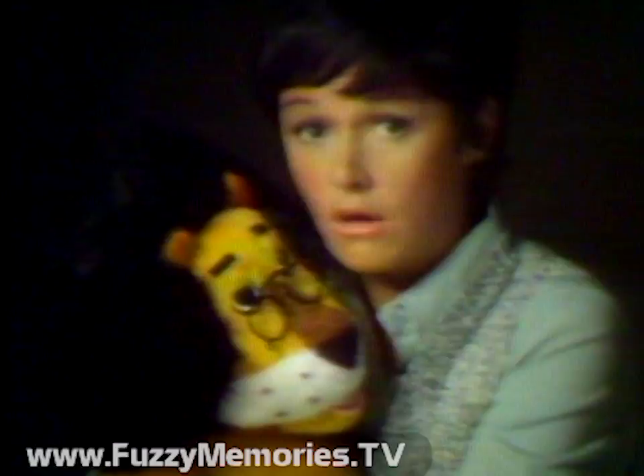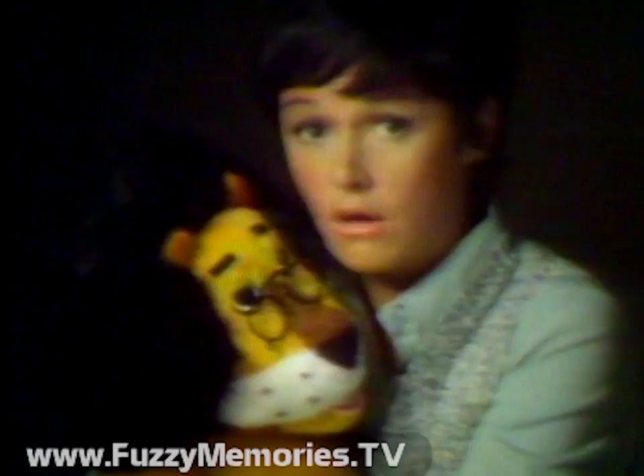Then you can bring home a cuddly Hubert doll for your little boy or girl, or just to have and hold yourself when things get tough — which hopefully they won't, with your Harris Banker there to help. You should have a Harris Banker. You should have a Hubert doll.